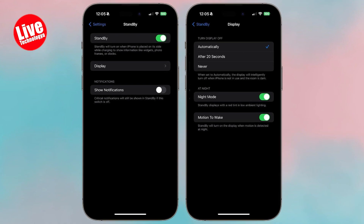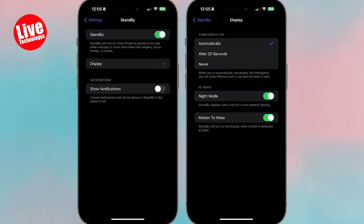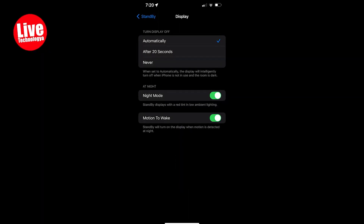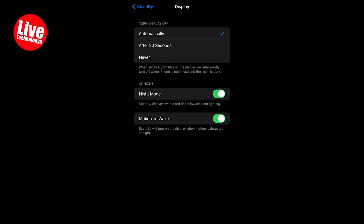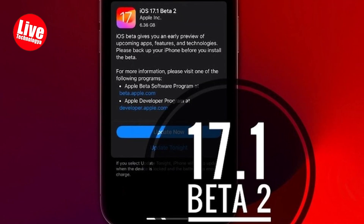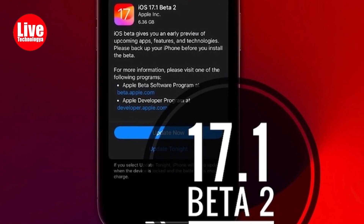The night mode, which reduces screen brightness, and the red tint motion-to-wake toggle have been moved to this section. Moreover, the display category replaces the previous always-on toggle, which limits intelligent screen turning off.